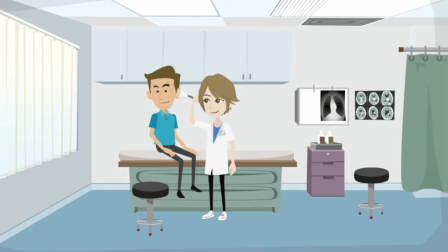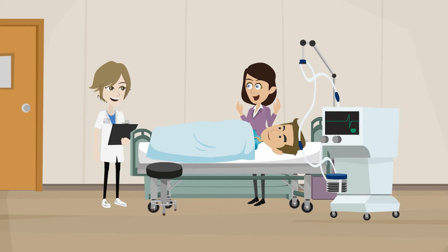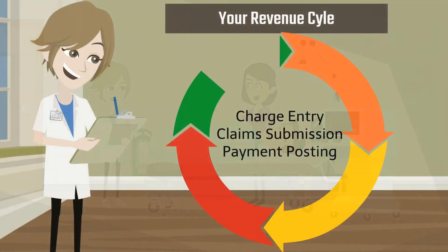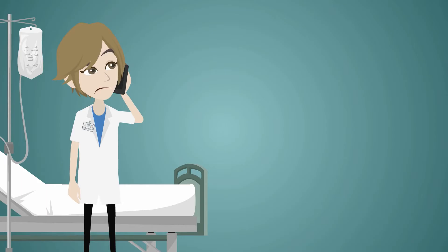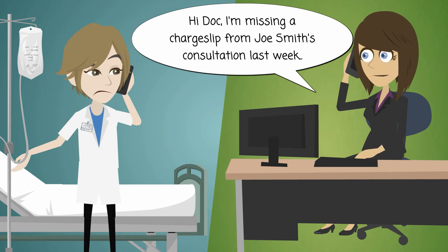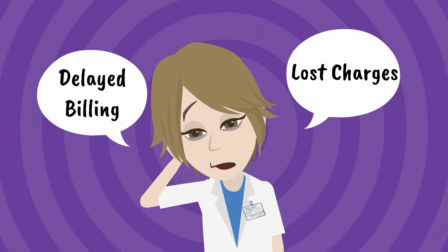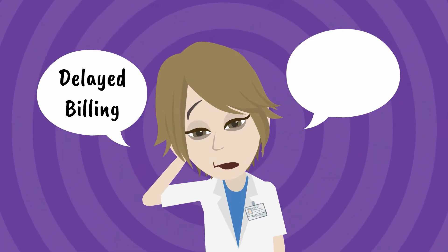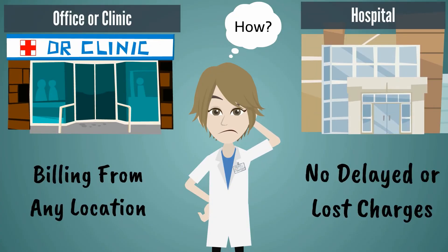The healthcare environment moves fast, and as a medical provider, your daily schedule moves even faster. From patient to patient, from office hours to rounds, your revenue cycle should be moving at the same speed as your busy day. However, with the complex processes of most billing systems, by seeing patients outside your office, you run the risk of charges being delayed, or worse, lost and never billed. You need options and flexibility to see patients wherever they are and ensure that your billing is never delayed.